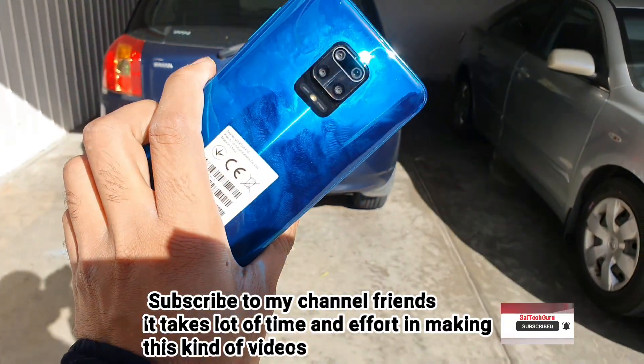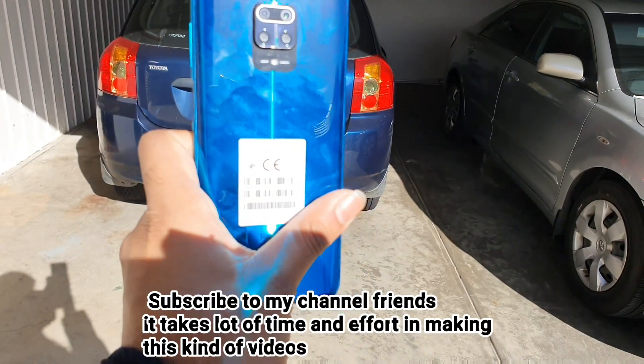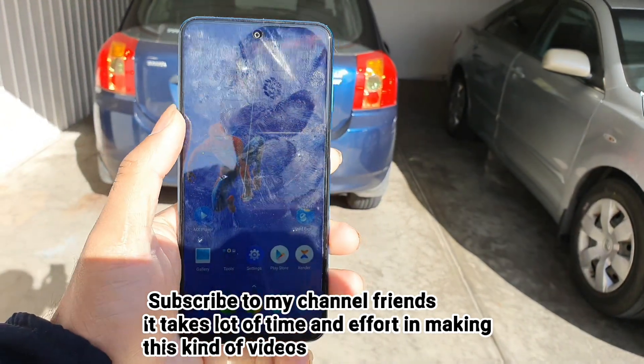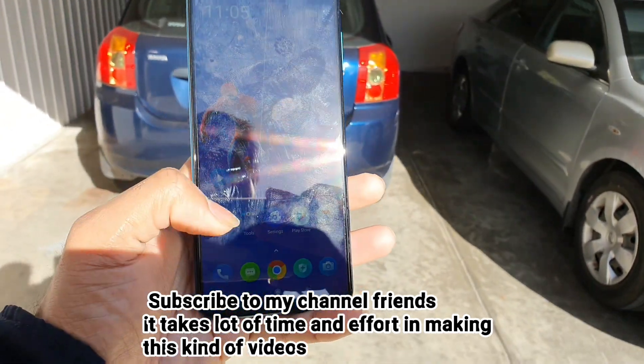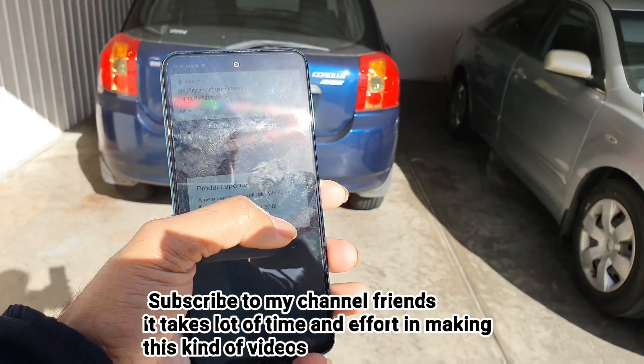This is how it looks from the back side — the shining part is also attractive. Overall, you can see plenty of fingerprints on the screen right now if you notice.